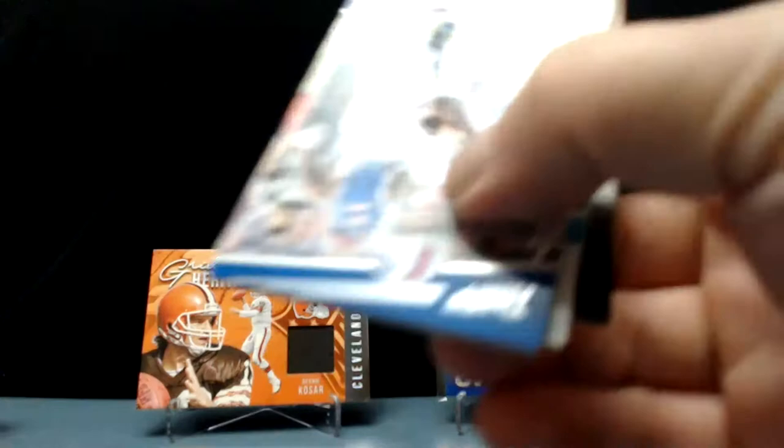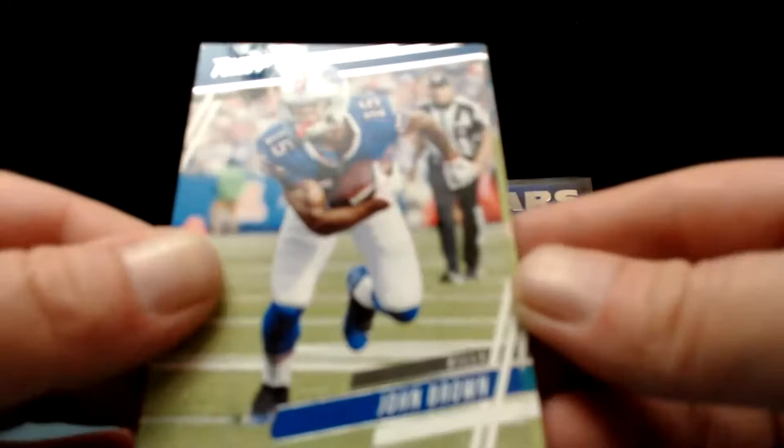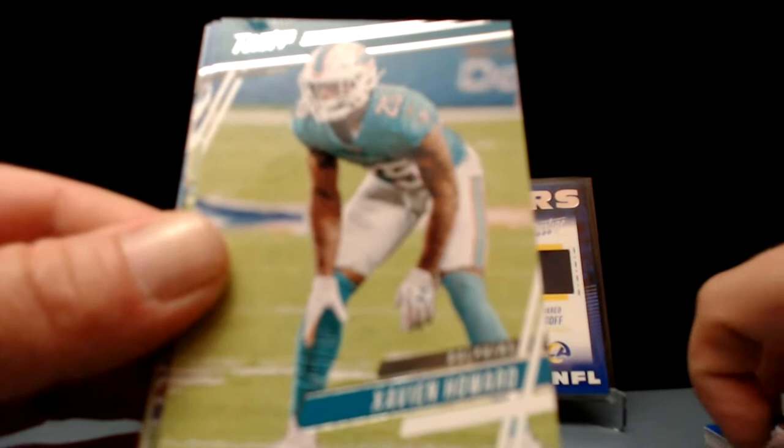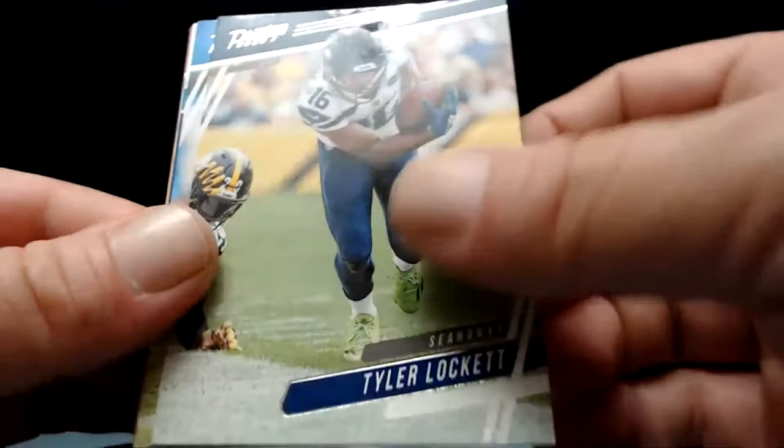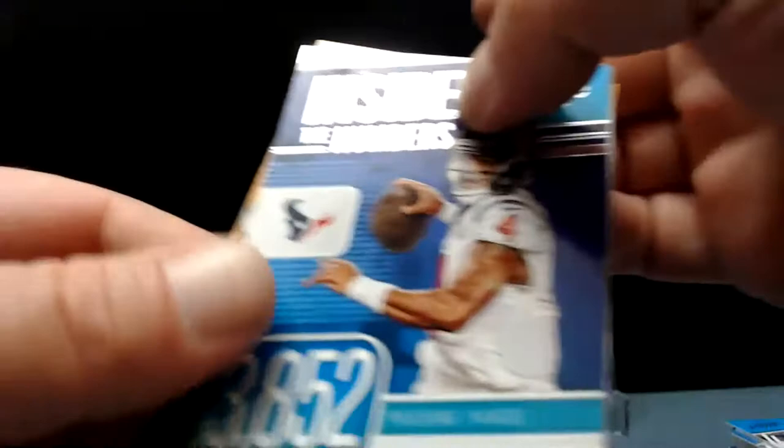They could throw you three rookies per pack or something — or guaranteed two, right? There's a lot of packs where there's some and some where there's no rookies when there's an extra insert or something. John Brown — that's not a bad thing in the long run. Xavien Howard — outstanding young talent for the Dolphins. Denzel Ward — a couple of good young corners there. T.J. Hockenson, Tyler Lockett, Jordan Scarlett.